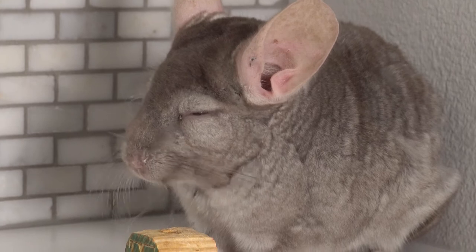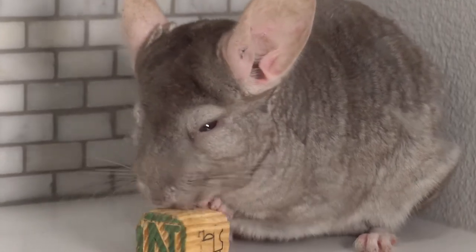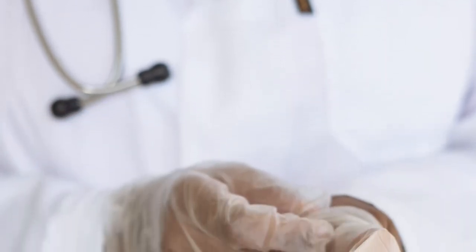If your chinchilla does eat these kinds of beddings it can cause impactions or blockages in their digestive tract. Regular blockages chinchillas can pass, but if it's an undigestible material they've eaten, they will not be able to pass it easily, meaning you'll need to take your chinchilla to the veterinarian — because without treatment, impactions are often fatal.